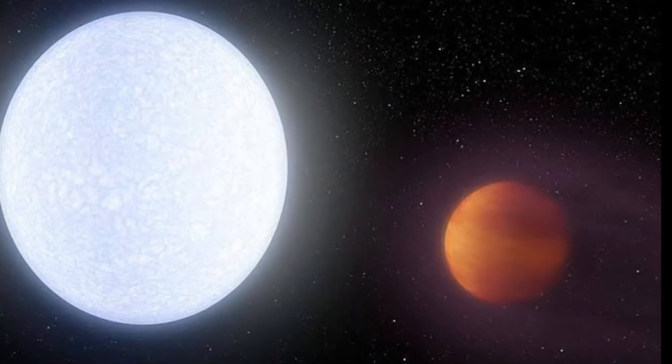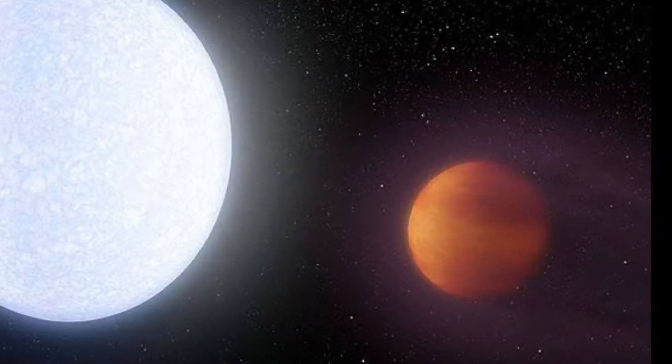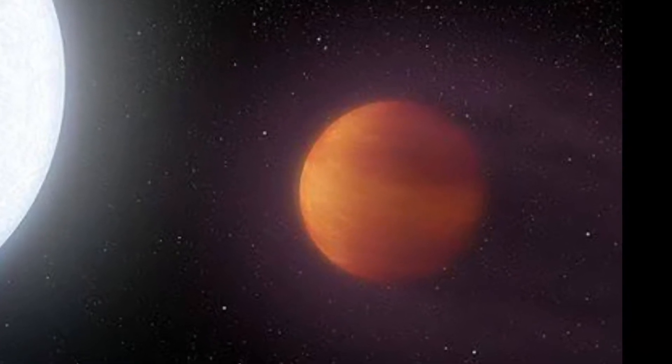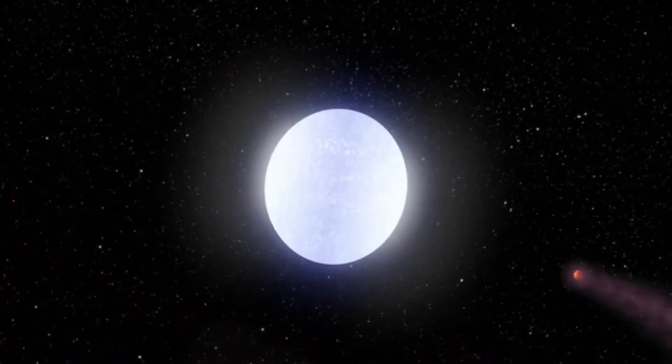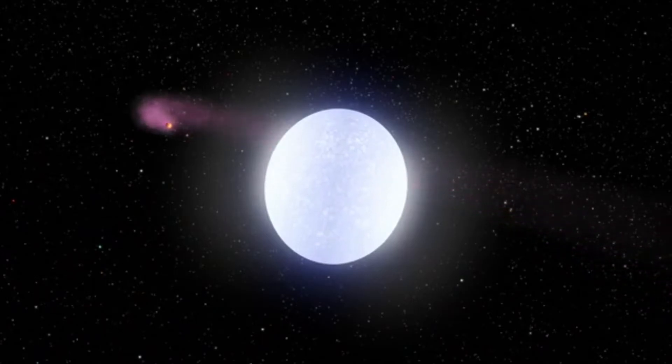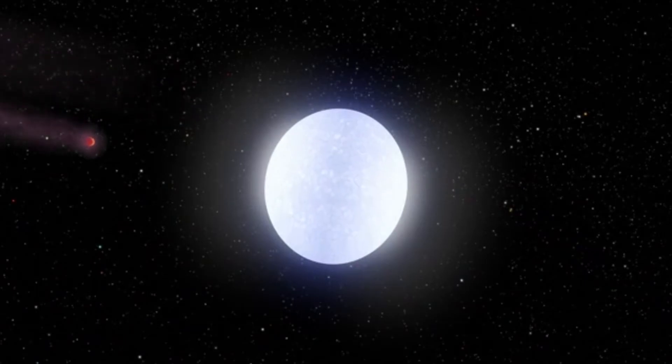Number 1: KELT-9b. This is an exoplanet located about 670 light years away from Earth. It is a large gas giant planet with 2.8 times the mass of Jupiter, and it is the hottest planet ever observed in our universe, with a surface temperature of 4,300 degrees Celsius.